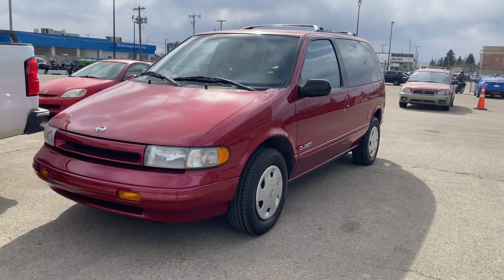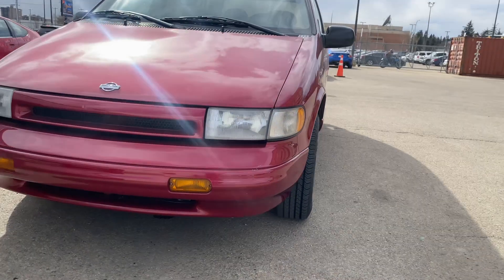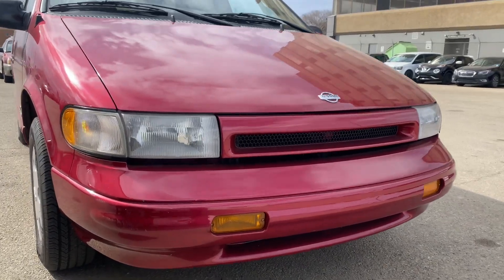Hi Charles, this is Kaz at Rally Subaru, once again putting together another video for you. This time on the 1995 Nissan Quest. This is like a time capsule — this thing is so, so clean.